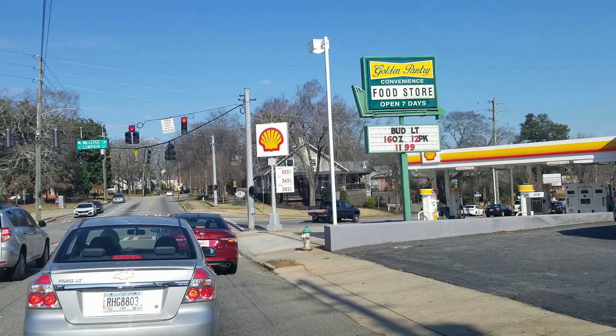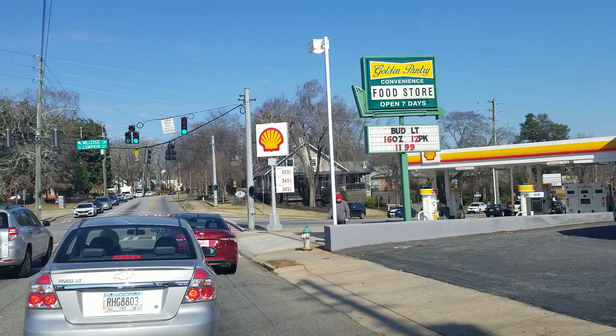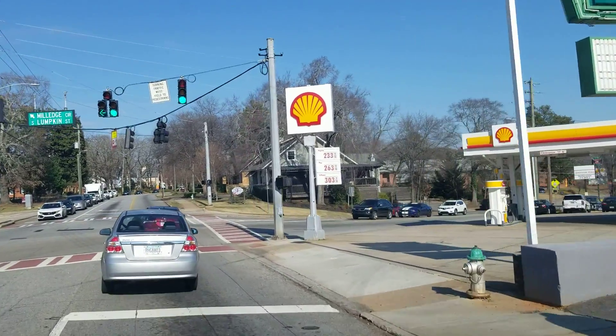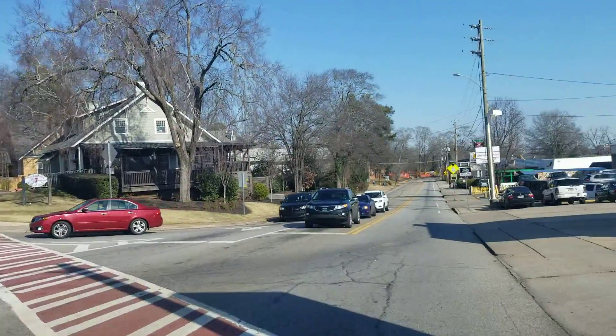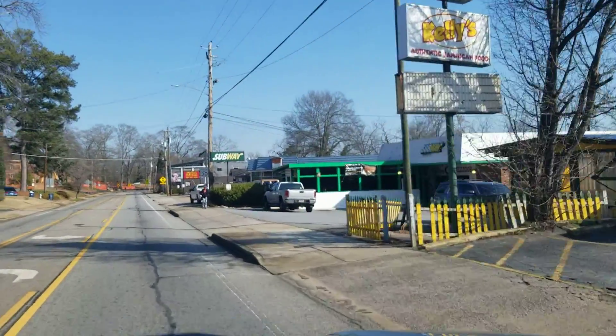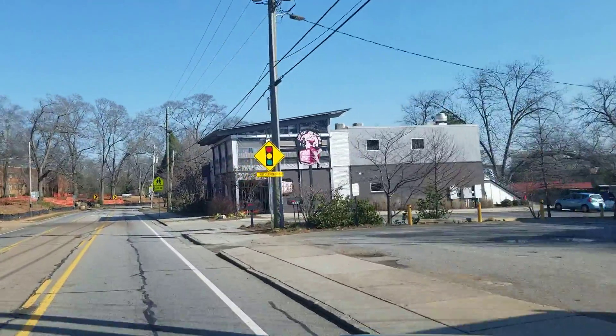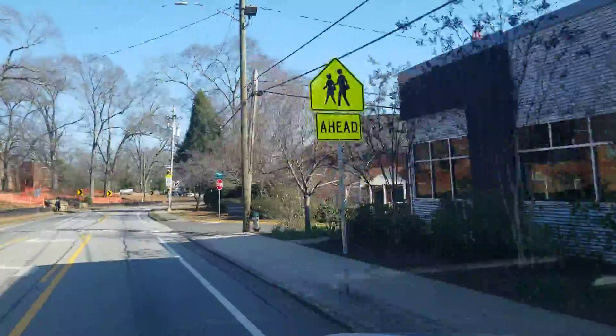This is the intersection of Milledge, Lumpkin, and Milledge Circle. Heading left would take you to another area of Five Points we'll cover in a future video. There's a lot about this part of town that people love because of location — you can go to other neighborhoods and get more space for your money, but what can't be replicated is the land itself. It's so close to the university, which is a major driver of Athens' economy. Many people who move here went to UGA, lived in Five Points, and know this is where they want to be — that's a big driver of real estate values.